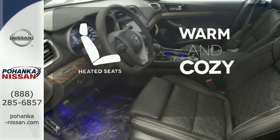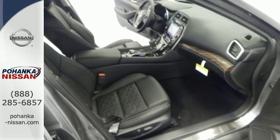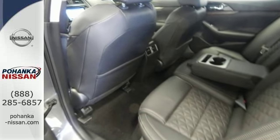Wrap yourself in the comfort of heated seats. This is a car inspired by the art of flight. Take off with yours today.